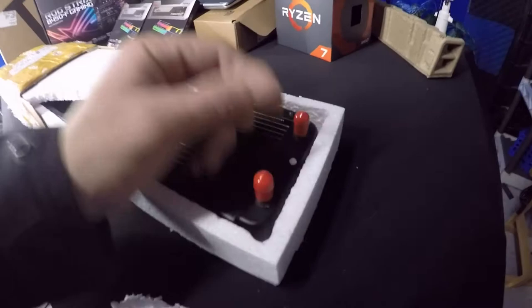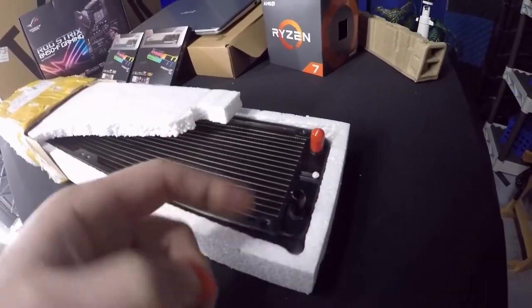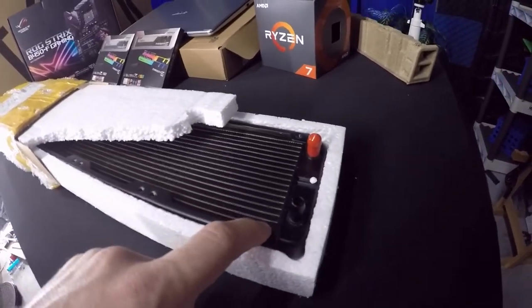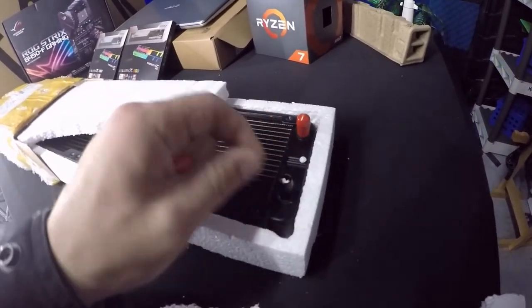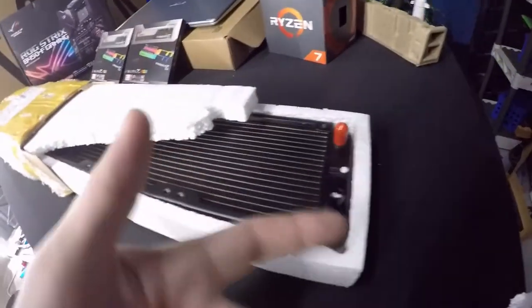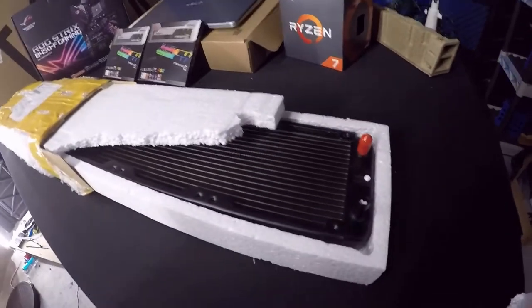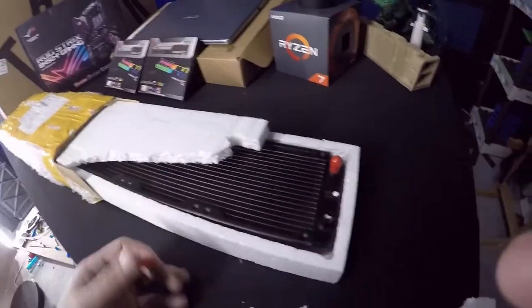On top of that, it came with barb fittings — that's not going to work for me. I checked the listing and it showed regular threaded fittings, not barb fittings. So I waited three weeks to get the wrong thing. I guess I'll keep it since it was only 14 dollars — I'll put it in inventory and call it a day.